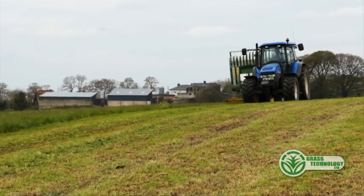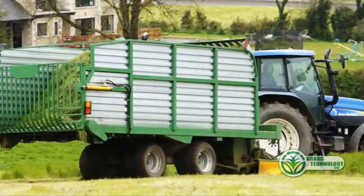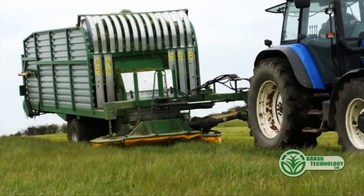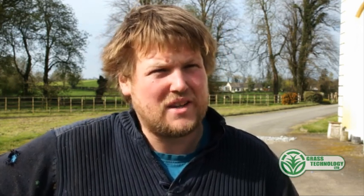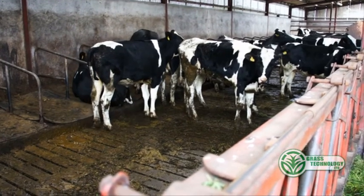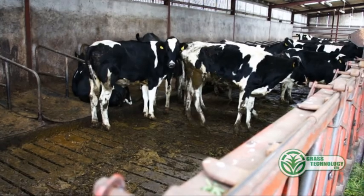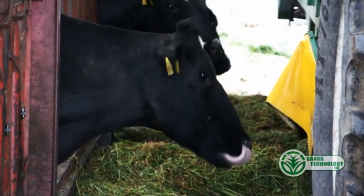We have the Zero Grazer now since last February, so we'll be into our second season of it. It's working very well — we'll be very committed to the Zero Grazer. We tried a lot of different things last year, keeping the cows in, letting the cows out, only buffer feeding them. And it didn't really click properly until we kept them in either day or night. The way we done it was we kept them in during the day and just let them out at night to a sacrifice paddock, and then it really started to kick — the benefits of it.